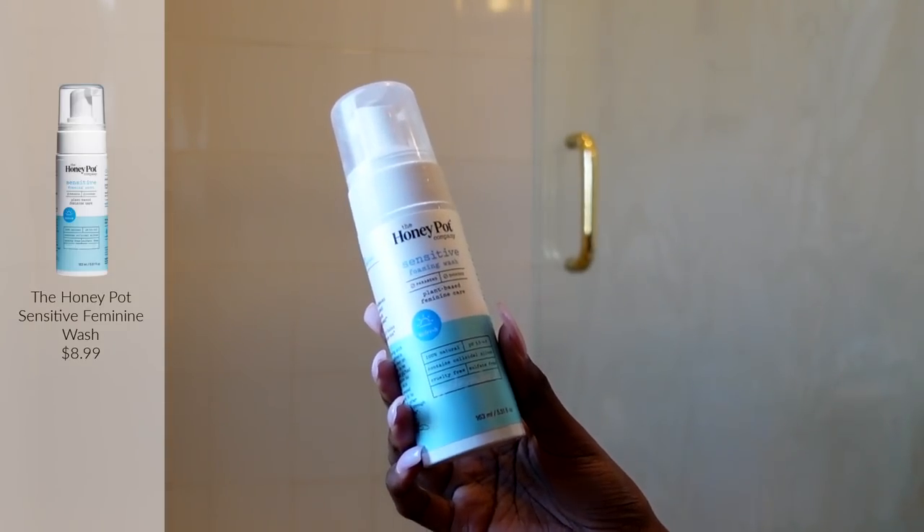This is from The Honeypot — their Sensitive Foaming Wash. You might remember the brand from a viral video where the owner talked about being a Black-owned brand and people went and gave them negative reviews. That's actually what made me check out their products. They have tampons, pads, and very organic herbal-type products. This foaming wash is for the intimate area, and I want to be clear — you're not putting this inside, since the vagina is self-cleaning.